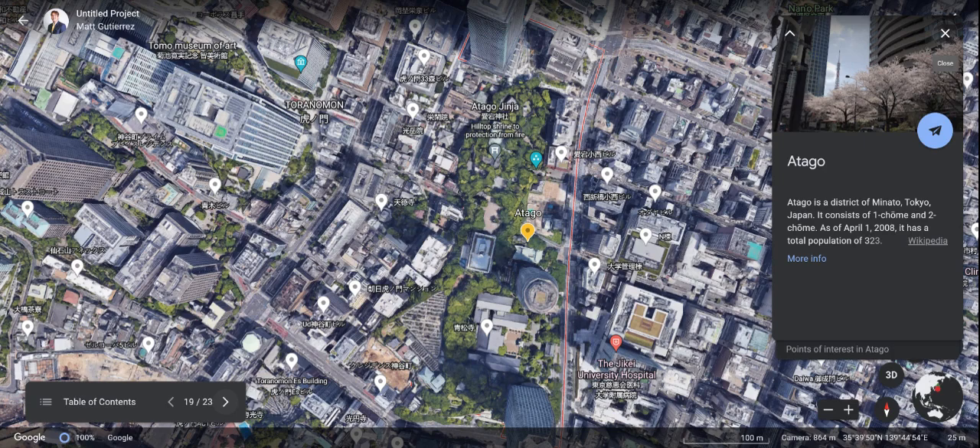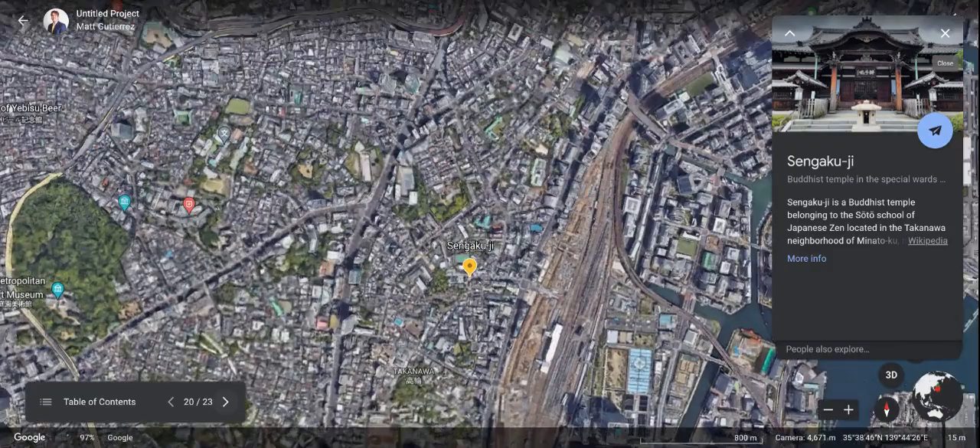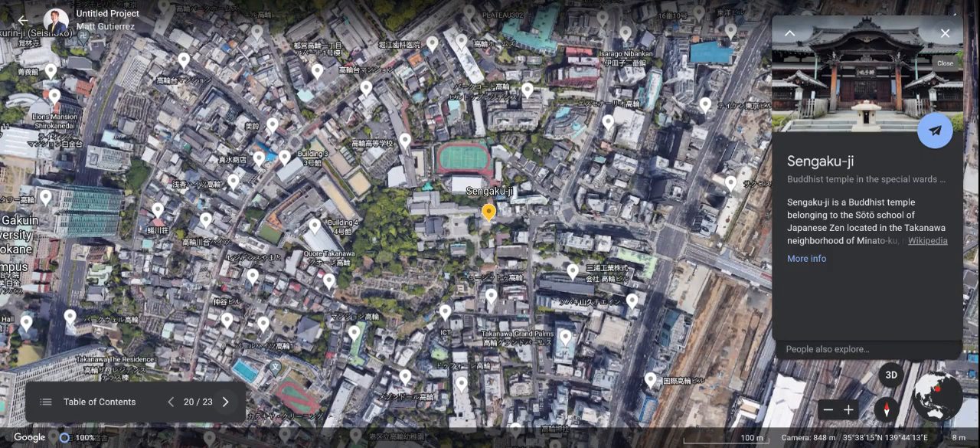Atago — another great place to visit. It has a total population of 323 people, so maybe we'll have a chance to meet all of these guys. Also, Sengaku-ji — another Buddhist temple belonging to the Soto School of Japanese Zen. I think this is awesome. I'm super excited to go see these Buddhist temples and get some good information from the local Japanese people about the history behind it.